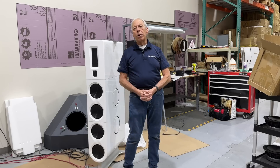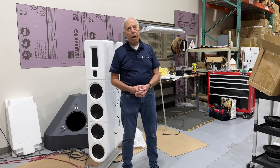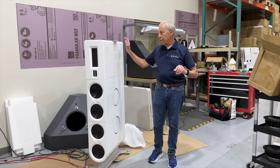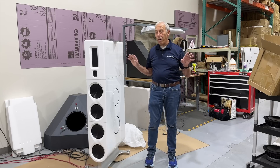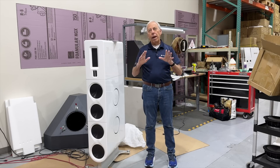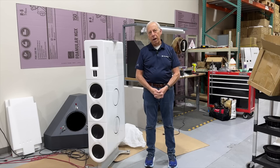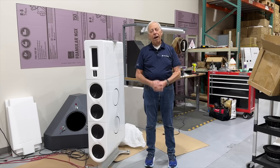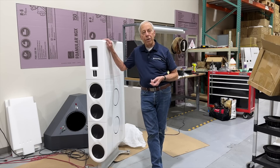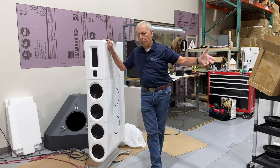Now, at the studio — at Octave Records Studio — I've got a pair of FR-20s in the control room where we do the recordings, and a pair of FR-30s in the mix room. They are set up exactly like that: eight feet apart, slightly toed in, and it's one of the better-sounding systems I have ever heard. That mix room is just — I love my time in there. And if you come out on a tour, ask, if we have time, we'll run you over to the studio and give you a little tour of Octave Records as well. I think everybody here has a key to it — it's a mile away, so we certainly can walk there.